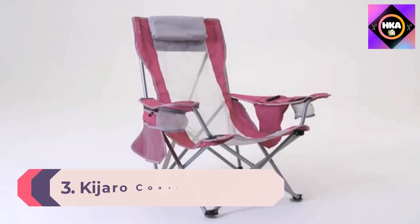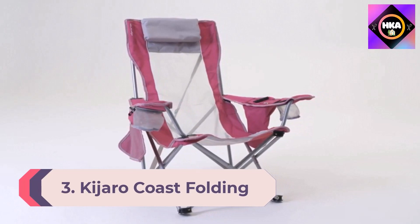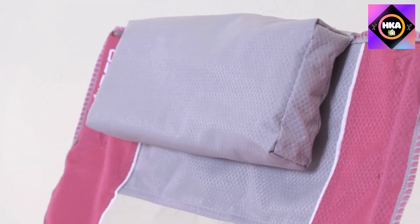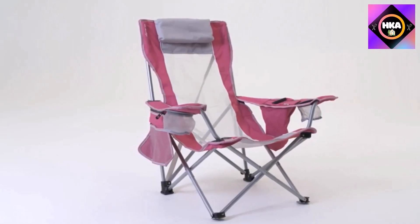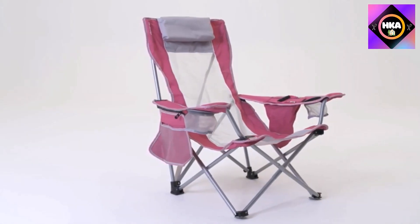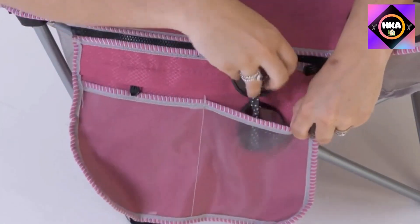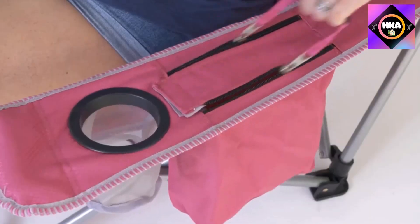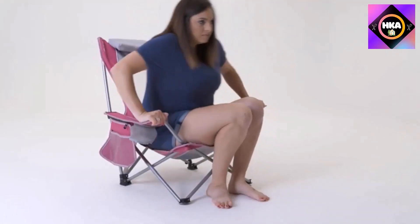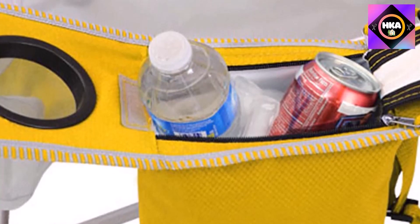Number 3: Kajaro Coast Folding Beach Sling Chair with Cooler. These types of beach chairs aren't for everyone because their seats can sag too low for some folks, but we found the Kajaro Coast folding beach sling chair — with a seat made from what the manufacturer calls diamond ripstop polyester fabric — remarkably comfortable. 'No complaints,' our tester reported. 'It's high enough off the ground that I'm sitting comfortably and low enough that I can recline nicely.'